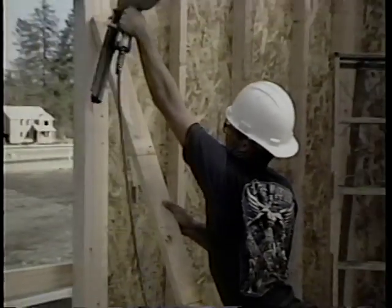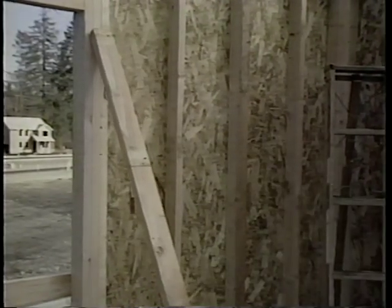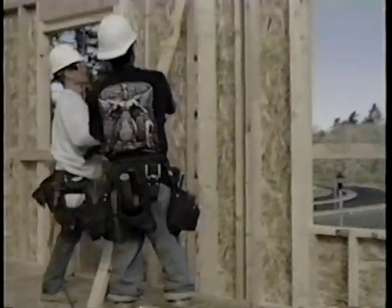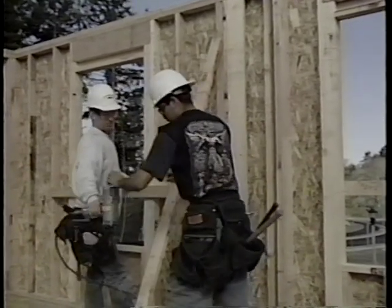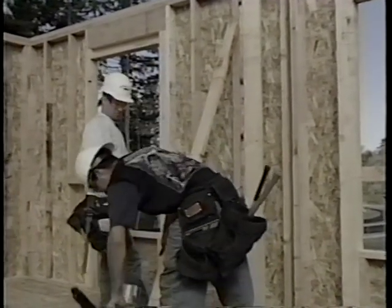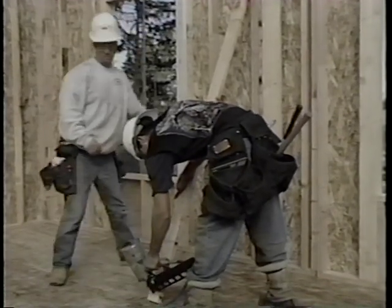The use of pneumatic nail guns or staplers results in a large number of injuries to workers each year. Workers must be trained in the safe use and the potential hazards involved when using these tools. Operators and any other workers exposed to nail gun operations need to wear eye protection. Never point the nail gun at anyone, and never carry the nail gun with a finger on the trigger.